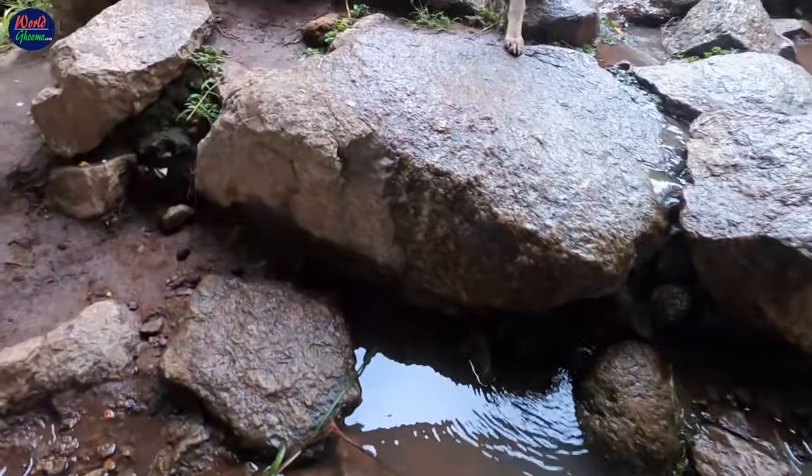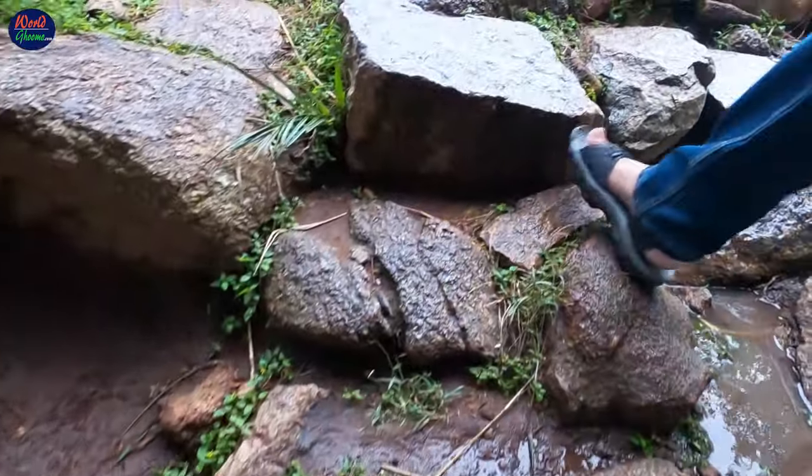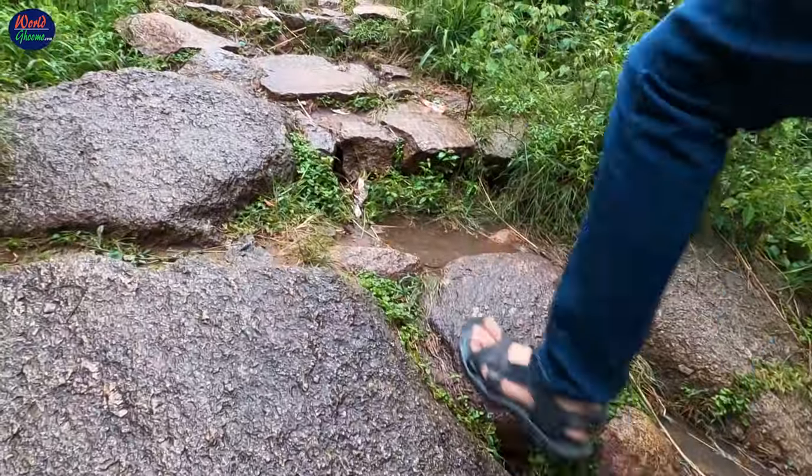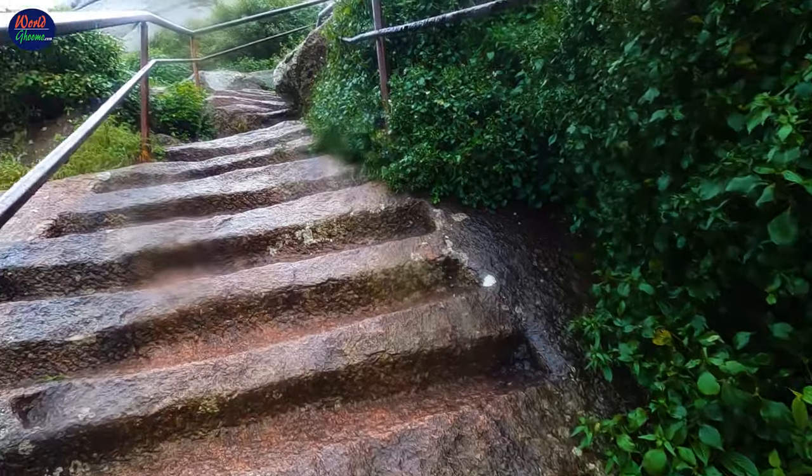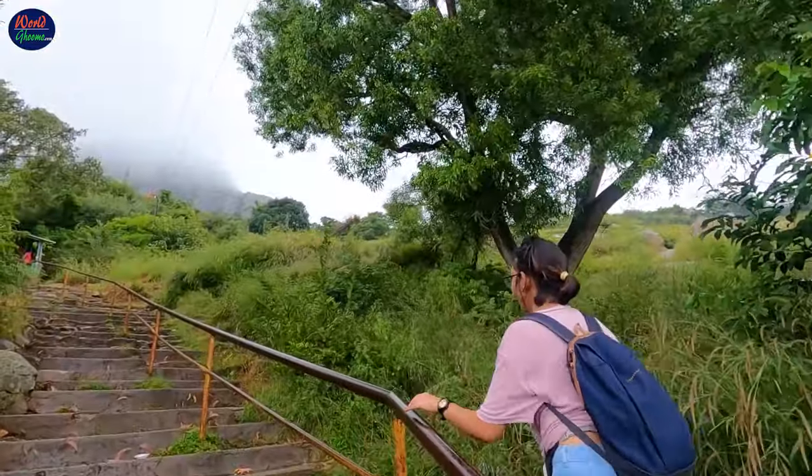The trekking distance to reach the summit from the foothills is 2.3 km on a predefined path. The best thing about the Shiv Ganga hike is that you will find rock-cut steps on the steep hills with railings that make the climb quite safe.